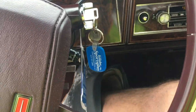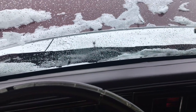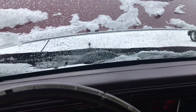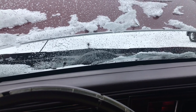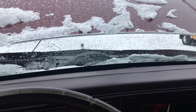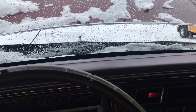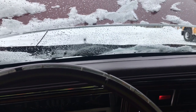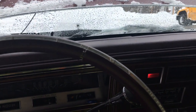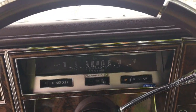I'll give it two pumps, let's see what happens. There it goes - she's running. It's bucking a little bit. She's running.